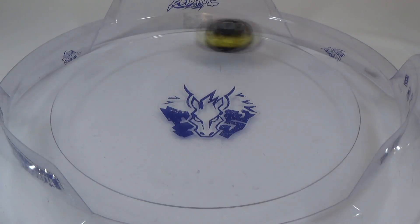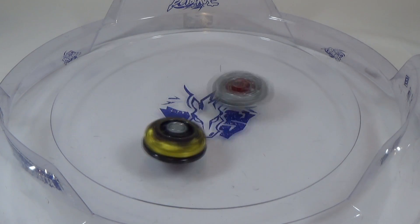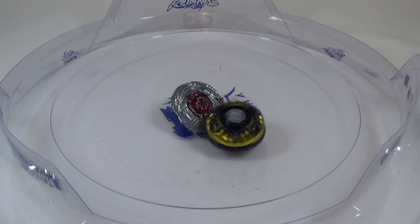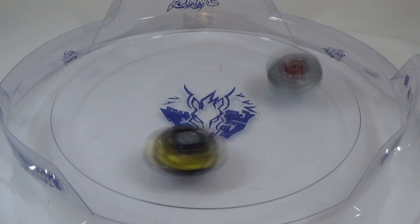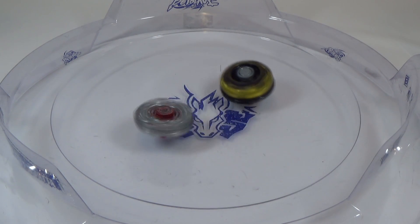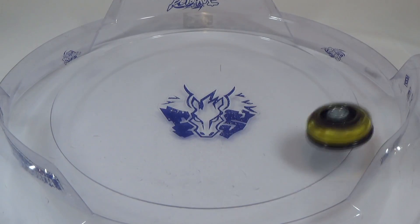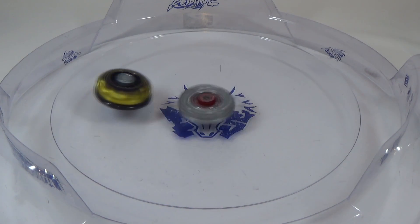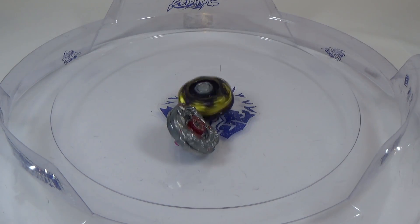Round three. Round four. Looks like Dragoon Dragoon is losing a lot of stamina already. And it looks like Gravity Perseus takes the final round.